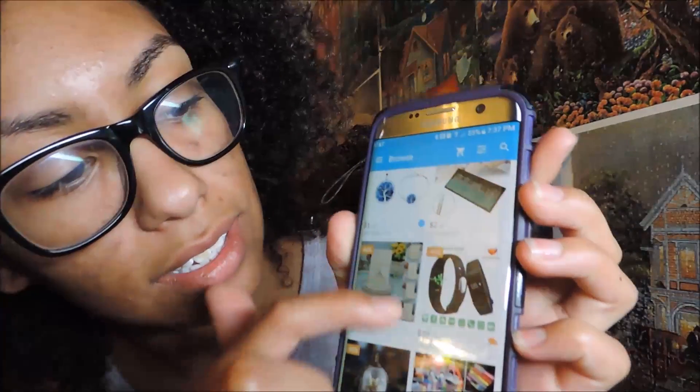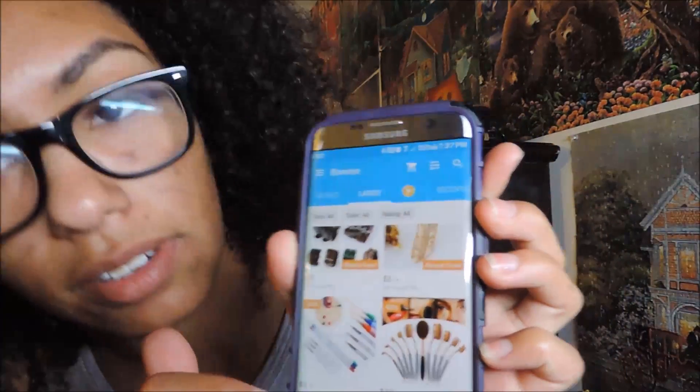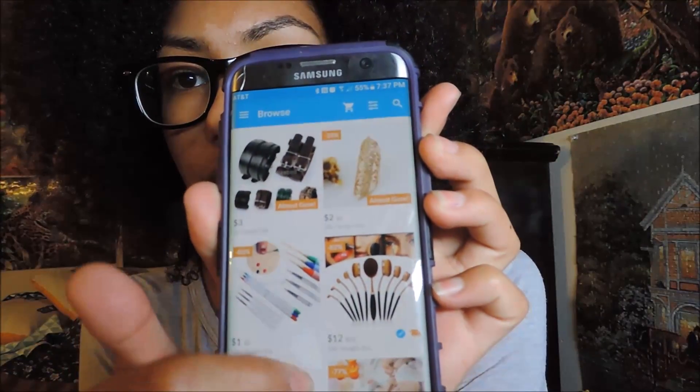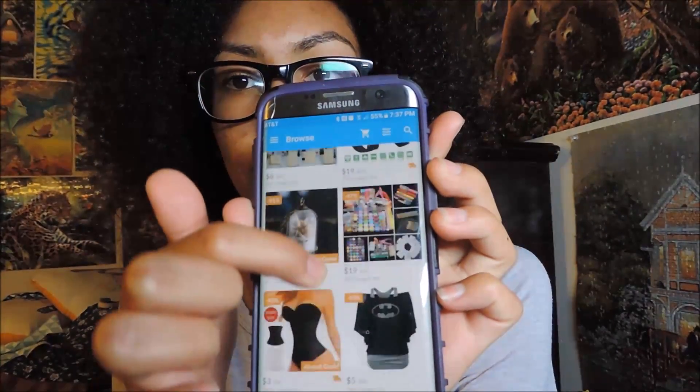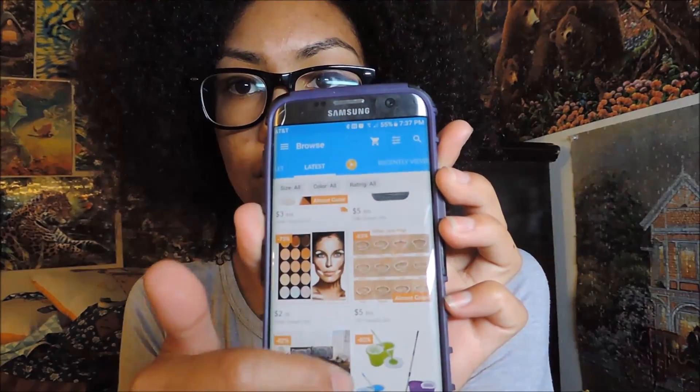You can see all the stuff on there. There's some makeup brushes, brushes for your nails, necklaces, bracelets, jewelry, corsets — all kinds of stuff that you can get from this app for really cheap.